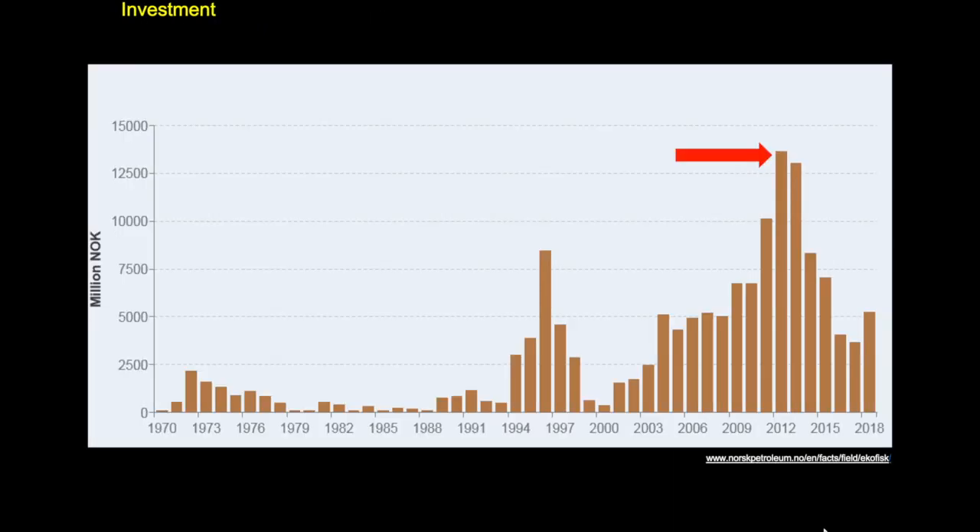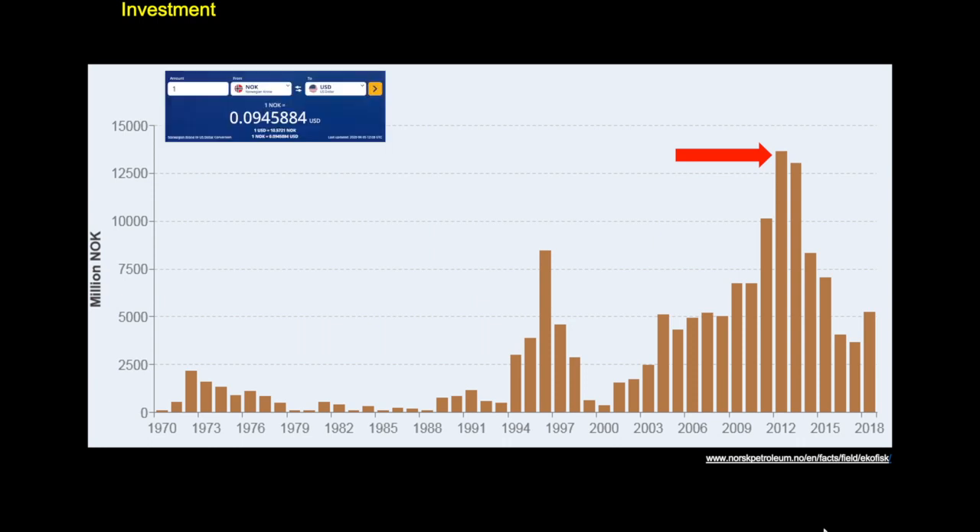Looking at the investment profile from the NPD website facts spreadsheet, there was a maximum spend in around 2013 of well over a billion dollars. So it's not just the cost of the initial development or infill drilling — there has certainly been a lot of spending activity in recent years, and we'll see why later.